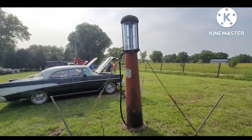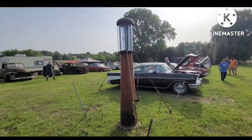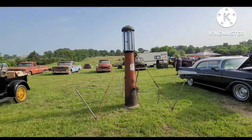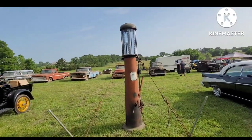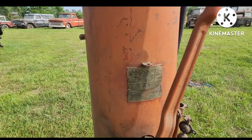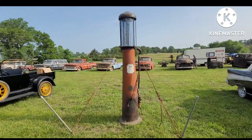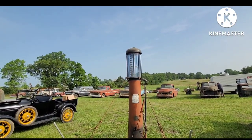Got the visible gas pump. Really no breeze out here today but they staked her down anyway — better safe than sorry. This is a Wayne 615. Good original patina. Add your globe.